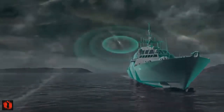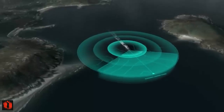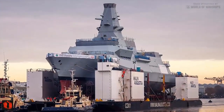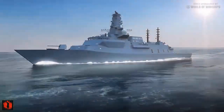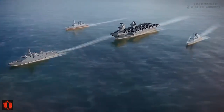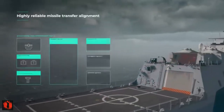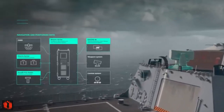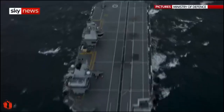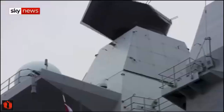Through this collaboration, Exail remains dedicated to driving innovation and providing advanced navigation solutions to support the evolving needs of the Royal Navy's critical missions. Exail's navigation solutions are already deployed on numerous Royal Navy vessels, including the Astute class nuclear attack submarines, Queen Elizabeth class aircraft carriers, Duke class frigates, and Vanguard class nuclear-powered ballistic missile submarines.